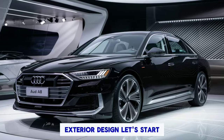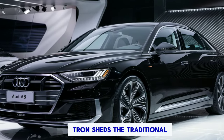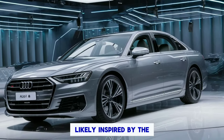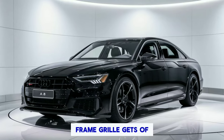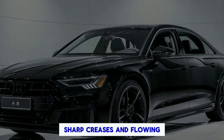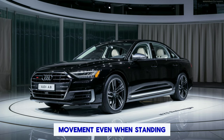Exterior design. Let's start by taking a walk around the exterior. The A8 T-Tron sheds the traditional A8 silhouette in favor of a more aerodynamic look, likely inspired by the stunning Audi Grand Sphere concept car. The signature Audi single-frame grille gets a sleek, closed-off design, hinting at the electric power beneath.